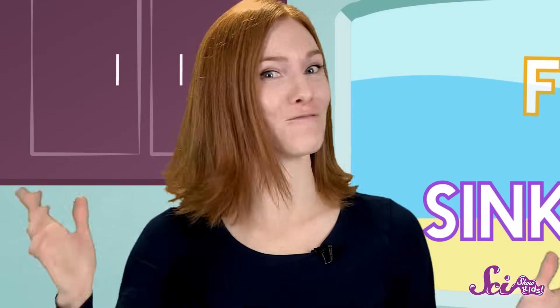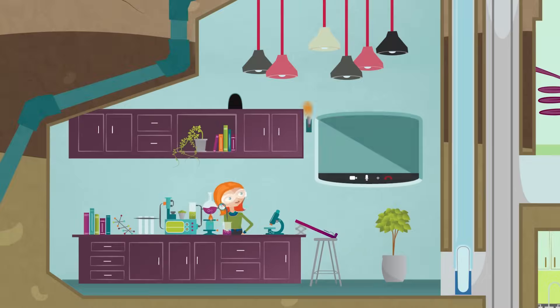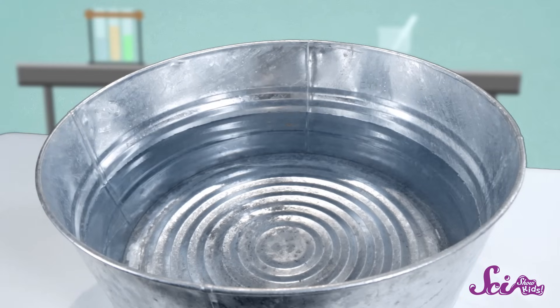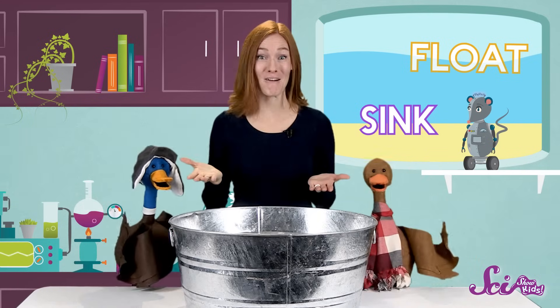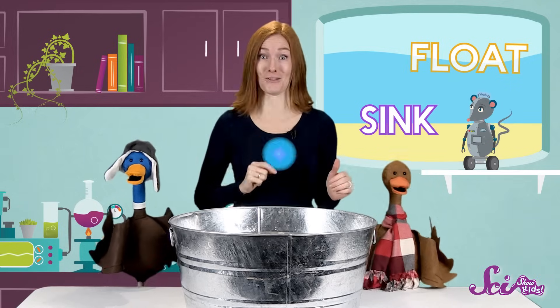I'd say this calls for an experiment! First, we'll need a pretty big container of water. We'll fill it about three quarters full and set it up where it's okay if some splashes out. Now we need some stuff to put in the water — all kinds of different stuff. We're going to look for a couple of things around the fort that are okay to get wet. If you want to try this experiment at home, make sure you ask before you put anything from your house into the water.